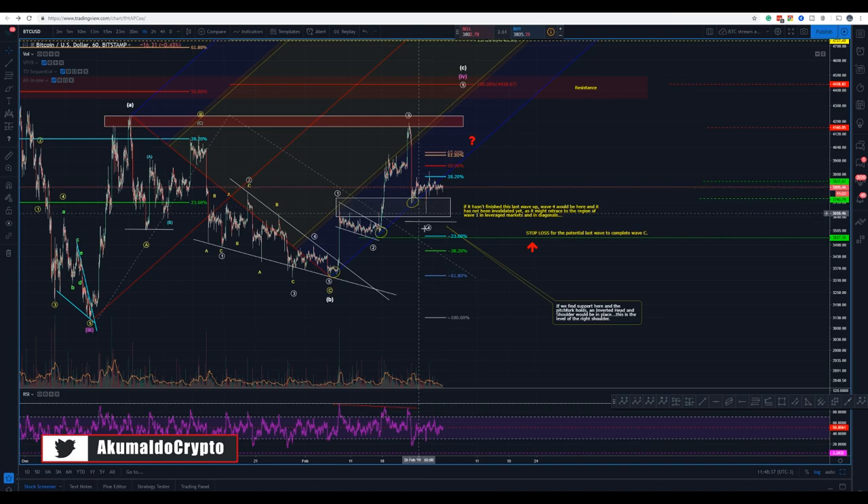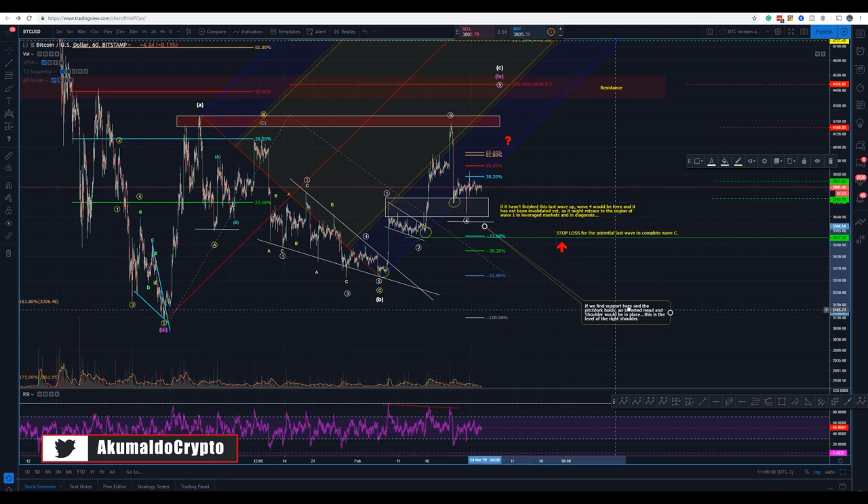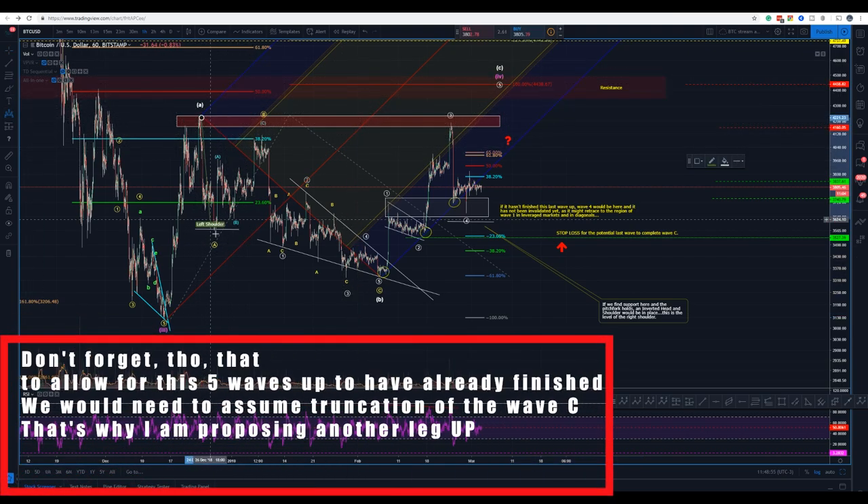What we see here in the one-hour chart is this pattern of sideways movement. I'm expecting another leg up — this would be the 50% level here — and we would get to the 50% wave C, and then we would go down.